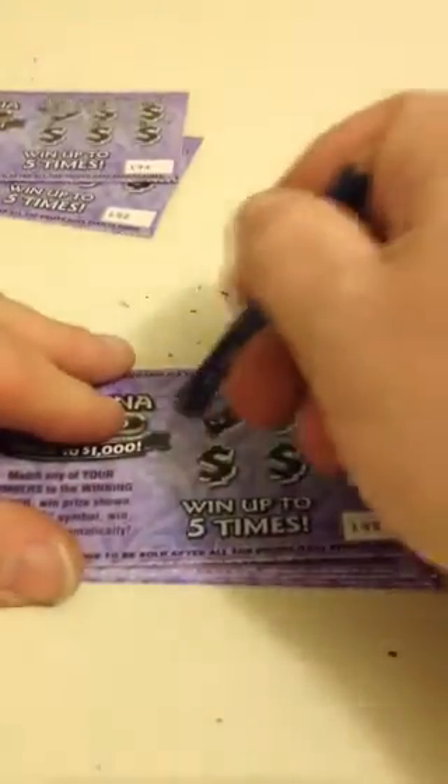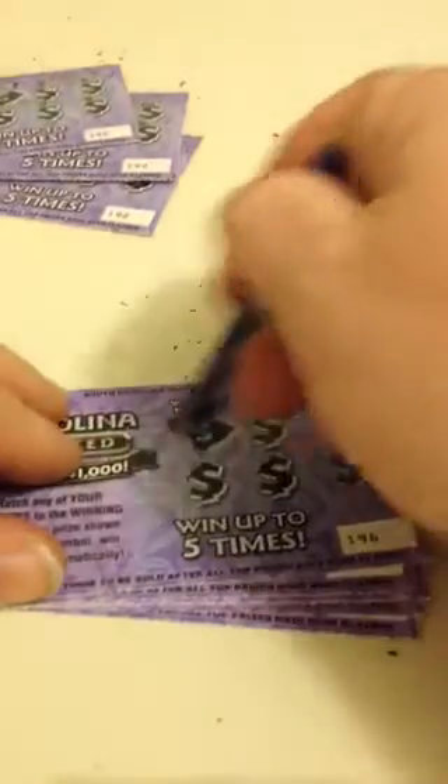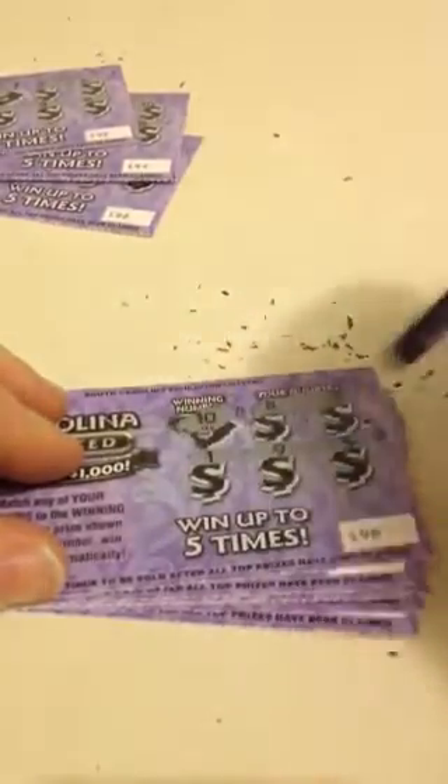3 losers. 2, 9, 6, 7, 4, and 8. Got a money bag — 1, 9, 5 under the money bag. 2 bucks.